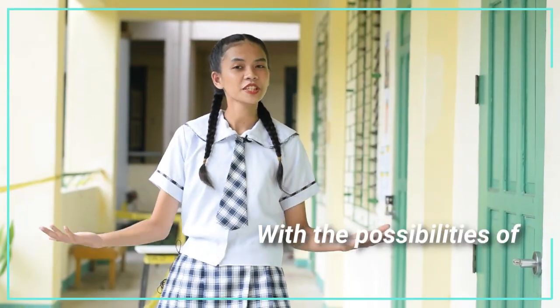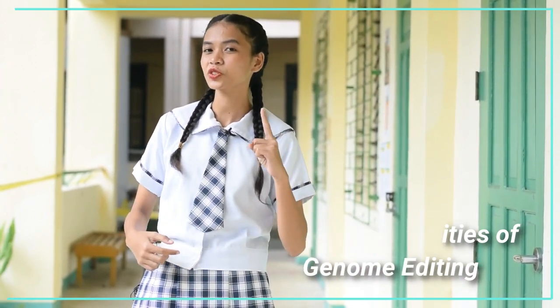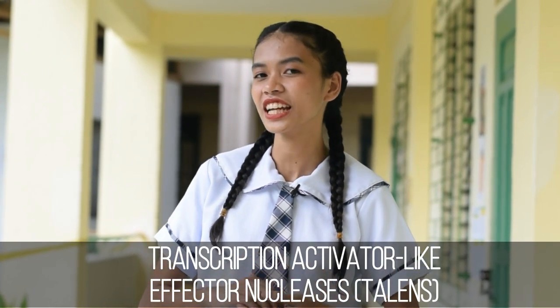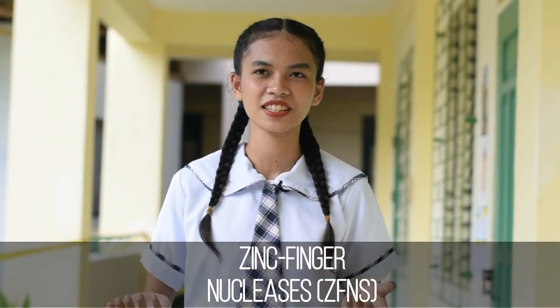With the possibilities of genome editing, it has become a potential tool for securing a safe and sustainable future. Want to know more about genome editing? Please read about Transcription Activator-Like Effector Nucleases, or TALENs, and Zinc Finger Nucleases, or ZFNs.